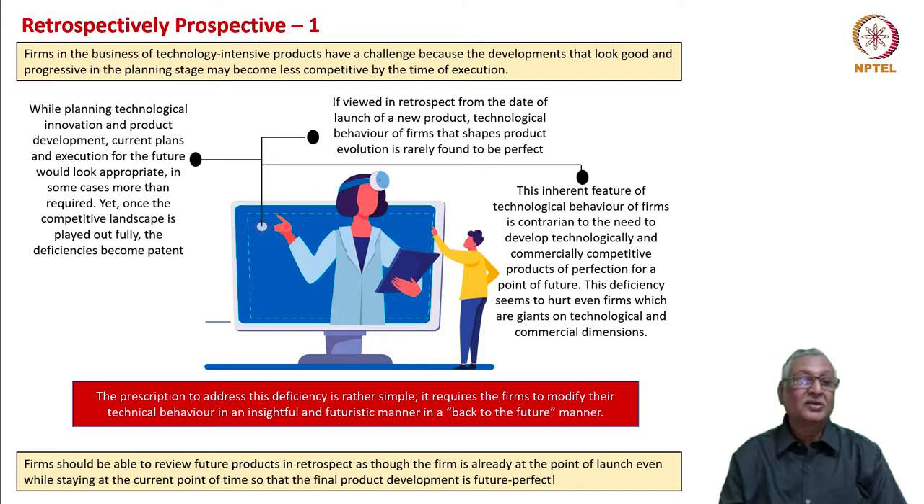Firms in the business of technology-intensive products face a challenge because developments that look good and progressive at the planning stage may become less competitive by the time of execution. If execution happens to be a protracted long-run affair, then the utility of the innovation will become even less. While planning technological innovation and product development, current plans would look appropriate and modern or futuristic, but once the competitive landscape takes complete shape, the deficiencies become patent.